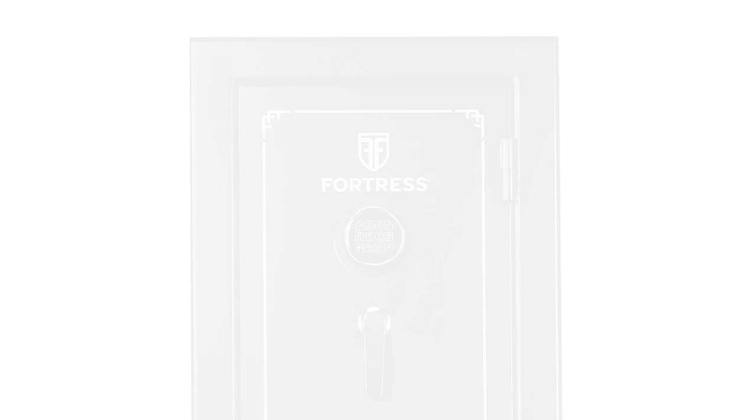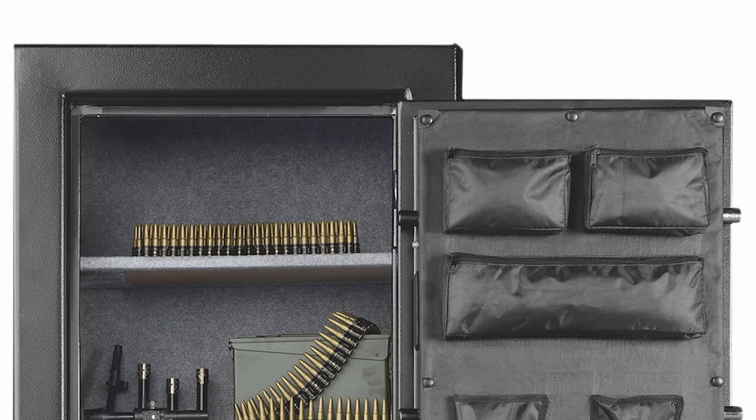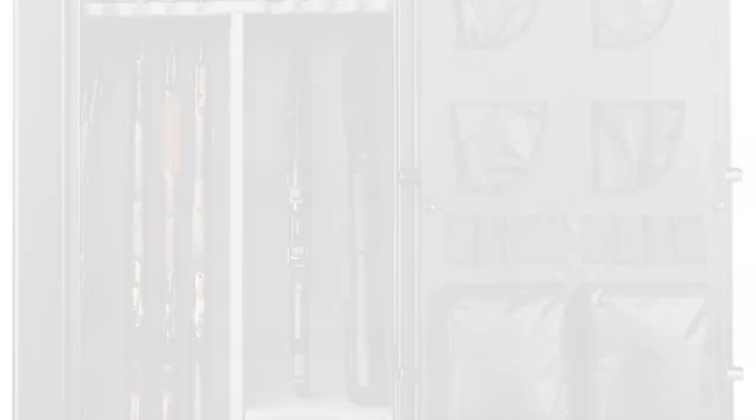This safe has a fireproof rating of up to 1200 degrees Fahrenheit for 30 minutes, and there's even a shelf on top to fit all of your ammo collection or whatever else you may want to keep safely stowed away. This is definitely a great option if you have several guns to store, and if you do have children around or just want to make sure your guns are nice and secure, definitely check out the Fortress 24 Gun Fireproof Safe.